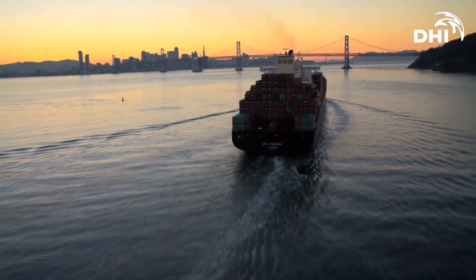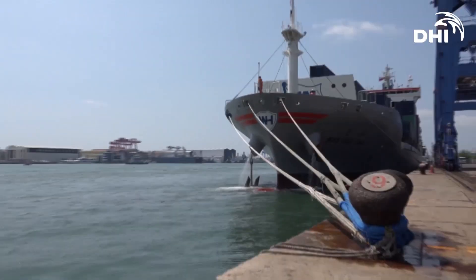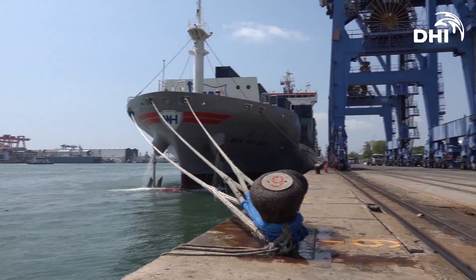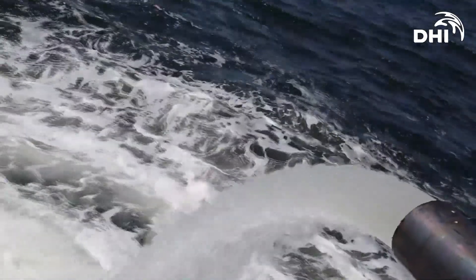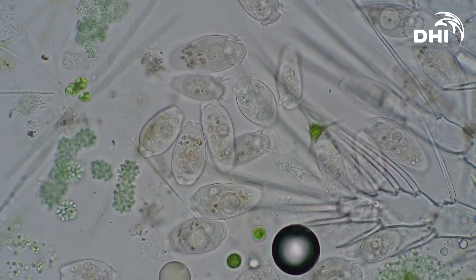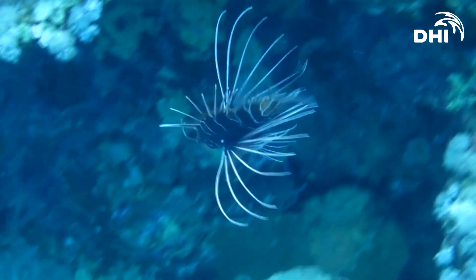Every day, thousands of ships depart from harbours at one continent to eventually dock on another continent. In their tanks, they bring ballast water, essential for stabilising the ships. However, ballast water can also pose a potential risk to the environment when it is discharged thousands of kilometres from its origin. If untreated, ballast water will contain organisms that can cause a risk to the natural habitat and affect human health and local economy.